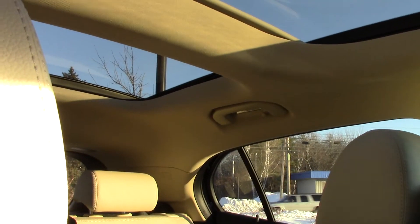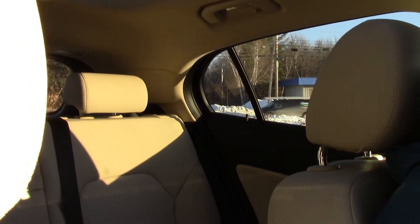As you can see, there's lots of great space in here with lots of nice natural sunlight from that panoramic sunroof. It really adds a lot of nice value to the car.